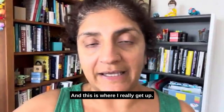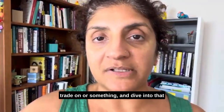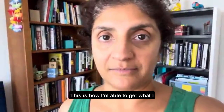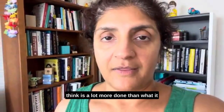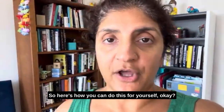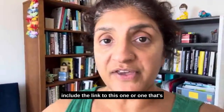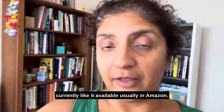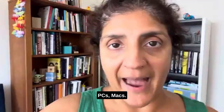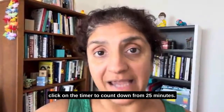This is where I really get up, usually leave my office — unless I have a trade on or something — and dive into that kind of full rest and then come back. This is how I'm able to get what I think is a lot more done than it seems like should be possible in a day. You don't need a fancy cube timer. I'll include a link to this one or a similar one available on Amazon. You can also use a timer on your computer — PC or Mac — just click on the timer to count down from 25 minutes.